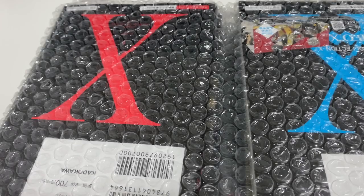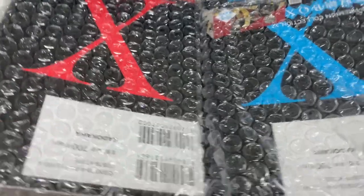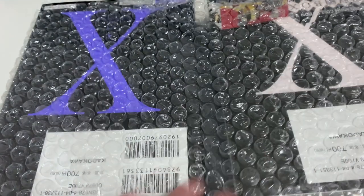Hi guys, welcome back to the channel. So today we are unboxing a new parcel that I've got, and this time it's from CD Japan.